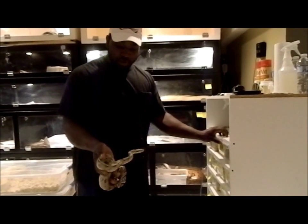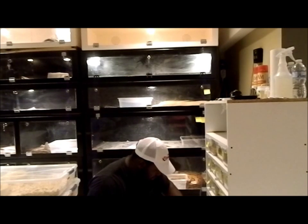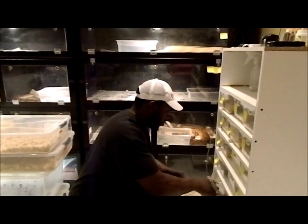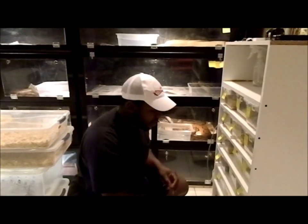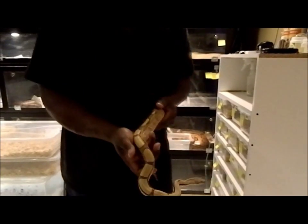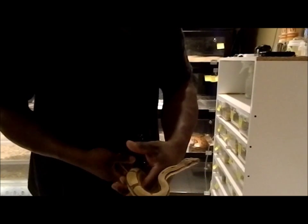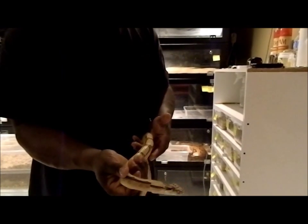This guy's actually het for snow. One of my favorite guys here is my Super Jumbo hypo. Got him from Craig Stewart also at Urban Reptiles. Nice and healthy, beautiful — really beautiful.